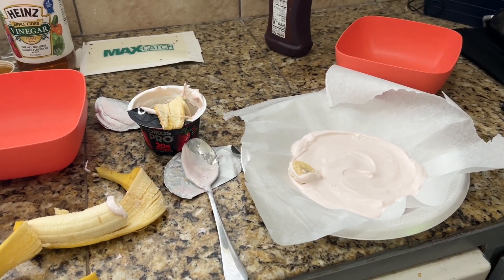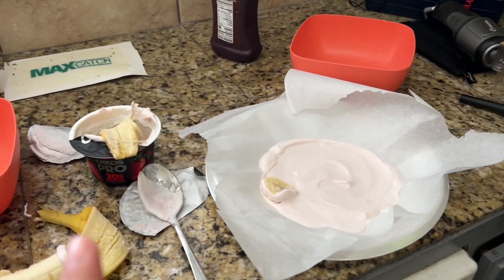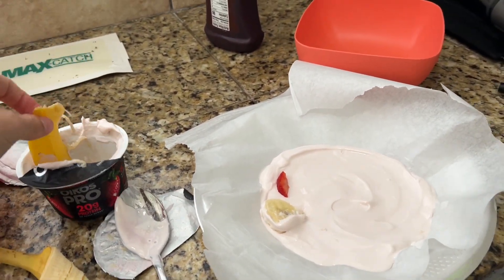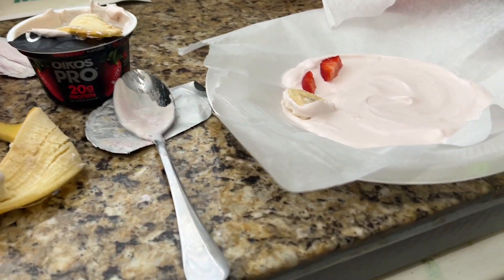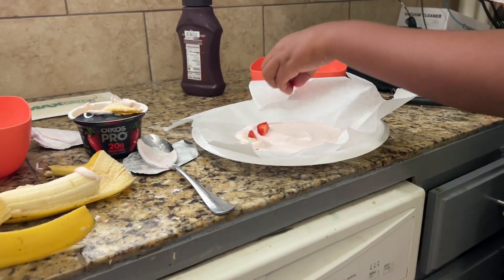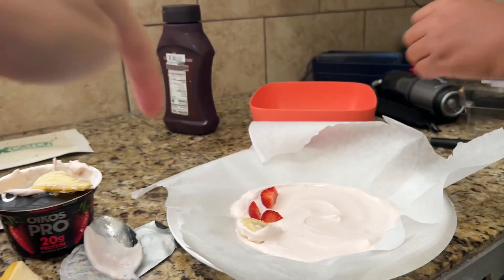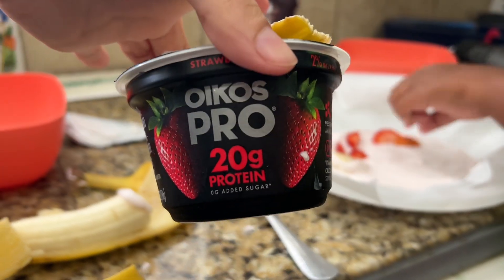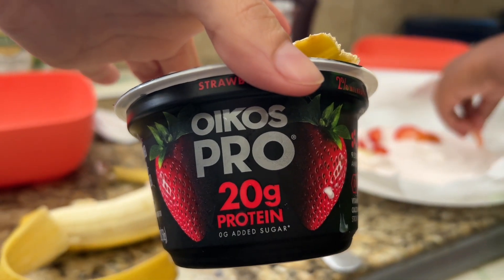Hey gal pals, I just realized I should be recording this, so I'm gonna show you what I'm doing with these yogurts. Remember in the grocery store I said we were gonna do a little treat? We're gonna do a little treat. This is my first time doing this — I saw it on TikTok.